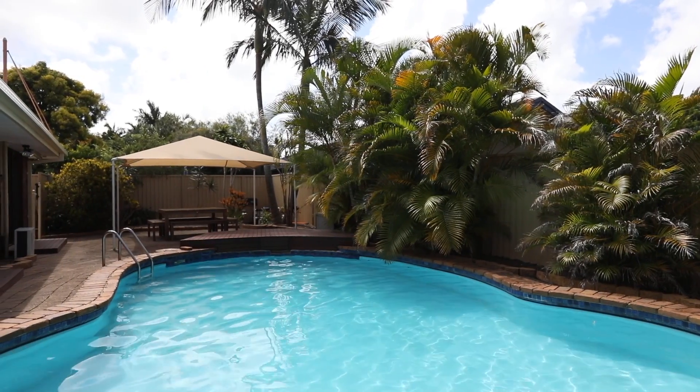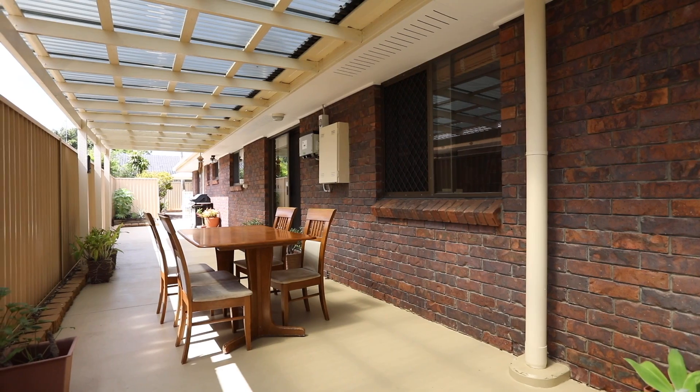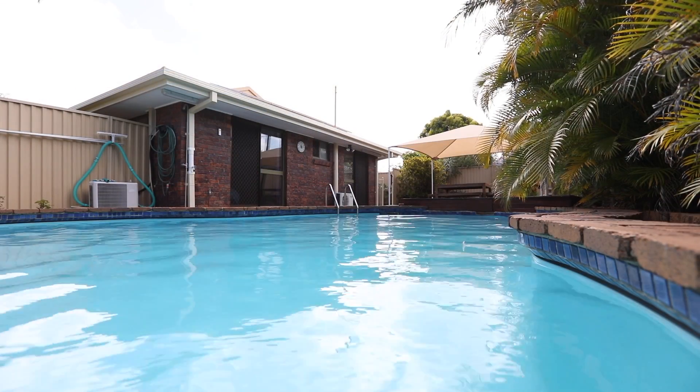In Coombabar, one of the Gold Coast's hidden gems, well known for its close proximity to popular walking and bike tracks, canals, beaches, marinas and shopping, to Buranjak Drive, Coombabar.